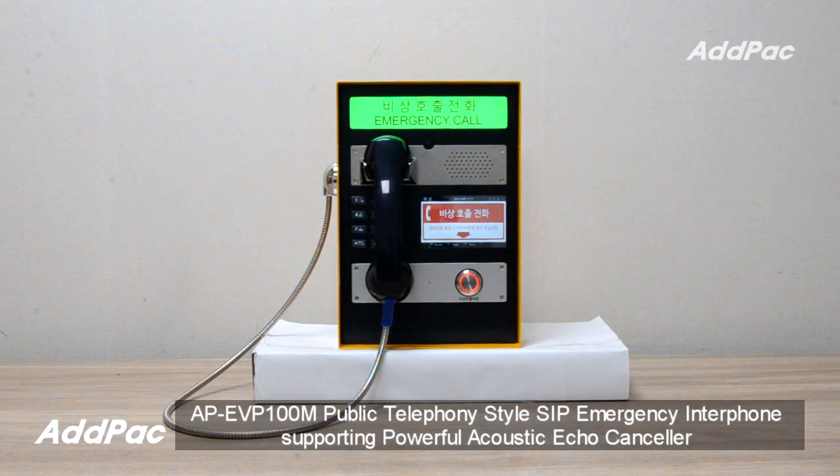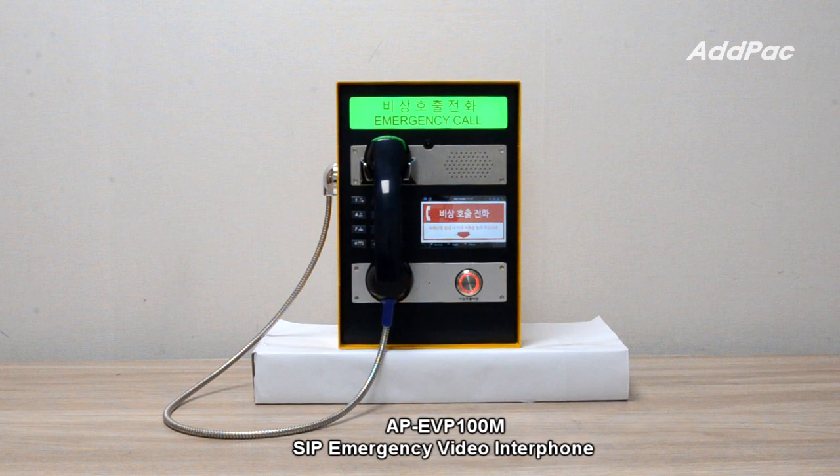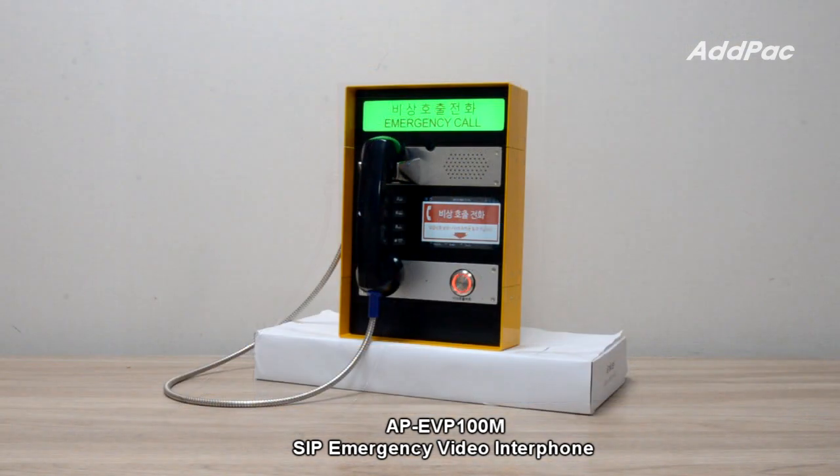Hi, I'm Sophia. I'm here to introduce you to APEVP100M Public Telephony SIP Emergency Video Interphone. APEVP100M is a SIP Emergency Video Interphone that enables high-quality SIP-based voice and video communications, and can be used in various places that require an emergency video communication service.